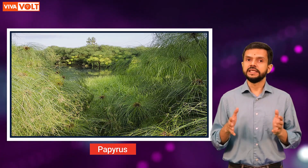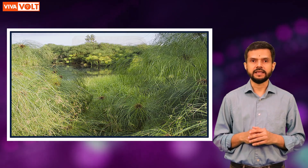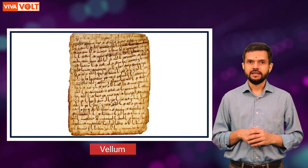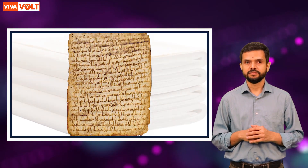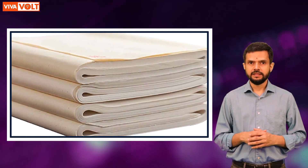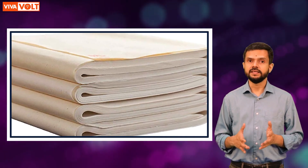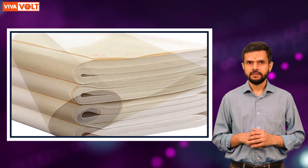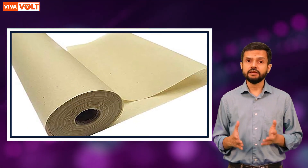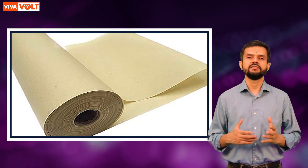Papyrus only grew in Egypt and was thus not readily available elsewhere. Vellum was made from animal skin, and thus it was very expensive. These problems were solved by paper. Paper traveled from China via the Middle East to Europe. It was cheaper to produce and the material from which it was made was readily available.